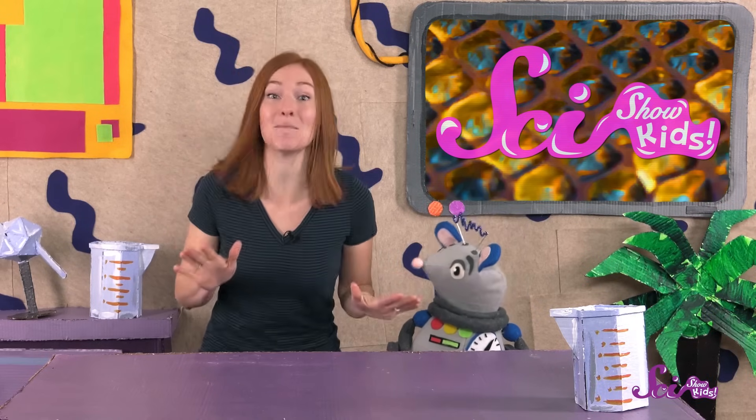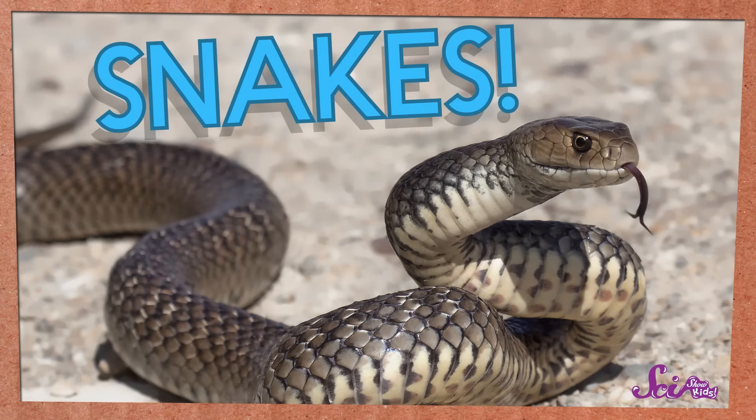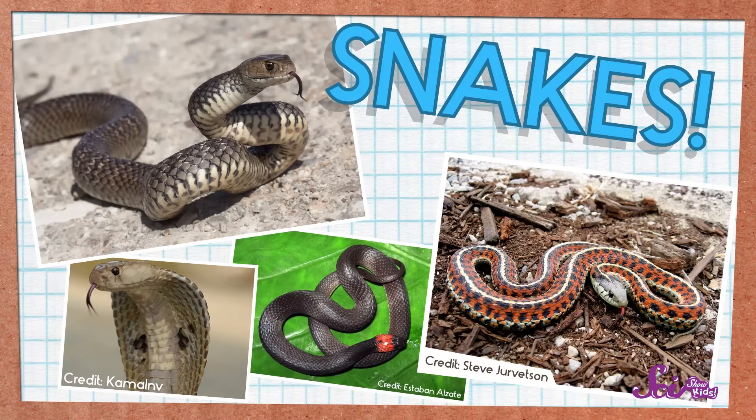How would you like to play a game of true or false? Squeaks and I came up with a really fun game where you get to guess what's true and what's not about one of our favorite kinds of animals — snakes! Snakes are super interesting, and there are lots of different kinds.